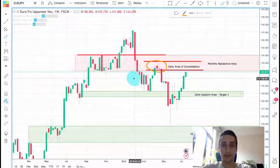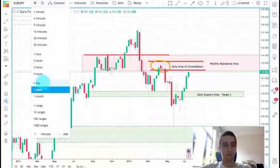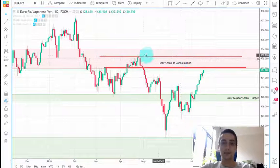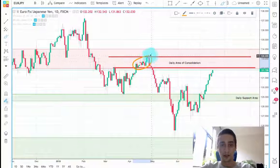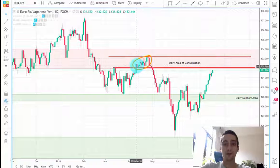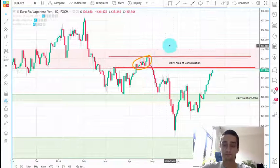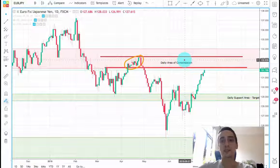On the daily time frame, we'll be looking for sell opportunities. A very important thing here first of all is this daily area of consolidation. It is inside of the weekly resistance area, and as you can see, the buyers and sellers — the market — failed to choose a direction. One day it was bullish, the next day it was bearish, and at the end it decided to be bearish. A huge downtrend wave followed. My expectations are for this daily area of consolidation to act as a daily resistance inside of the weekly resistance, and this daily resistance is expected to stop H4 trends.